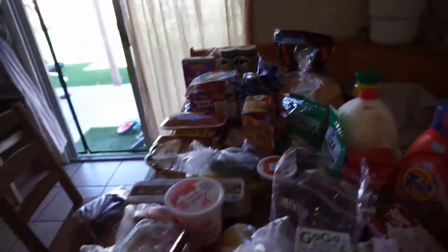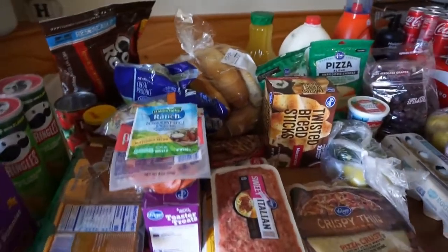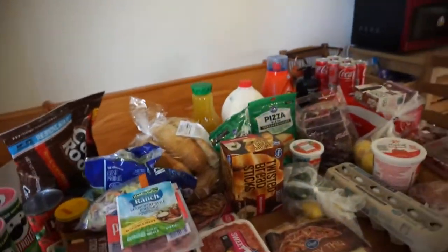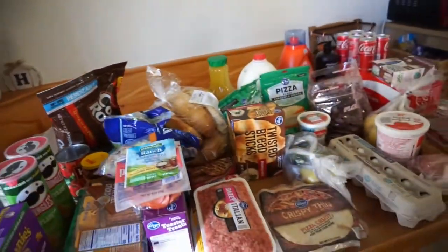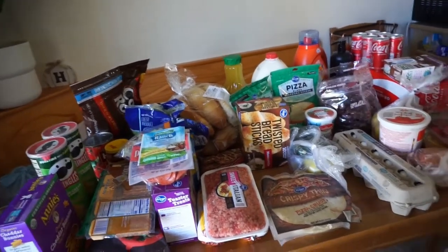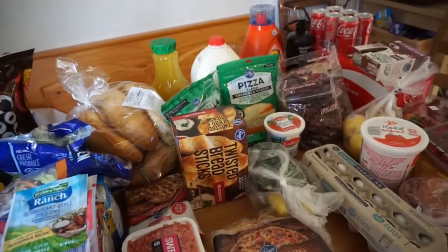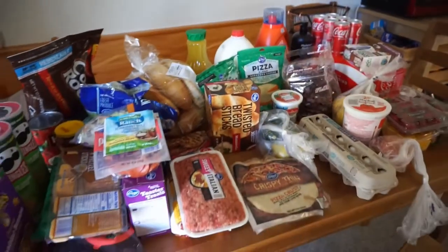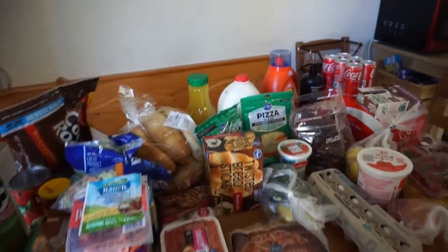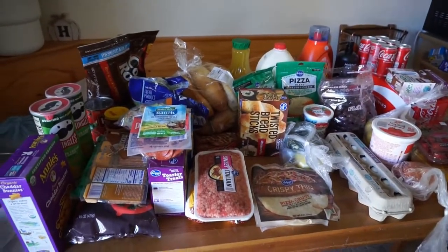That concludes my weekly haul. I'm also trying to shelf cook and use up the food we have so I don't waste as much — I've been wasting a lot of food recently. If you guys like this video please like and subscribe, it would really mean the world to me, and I'll catch you on the next vlog. Bye!